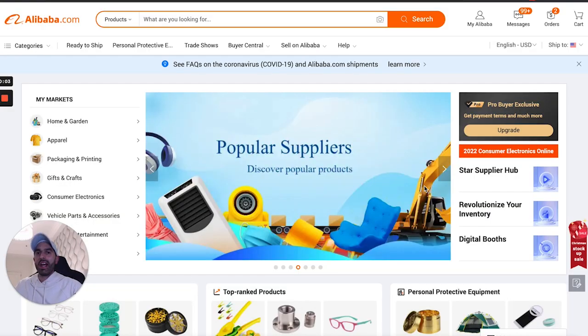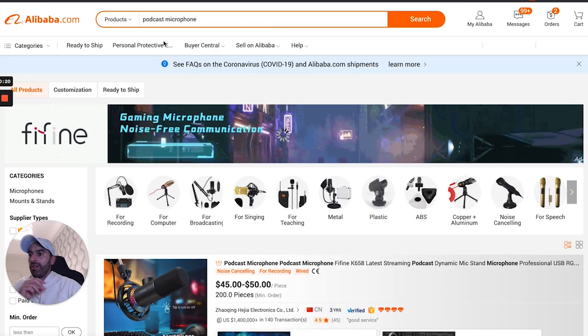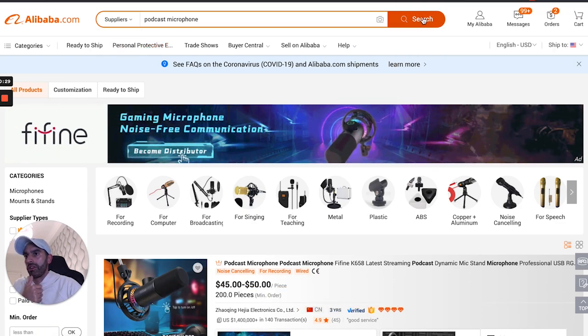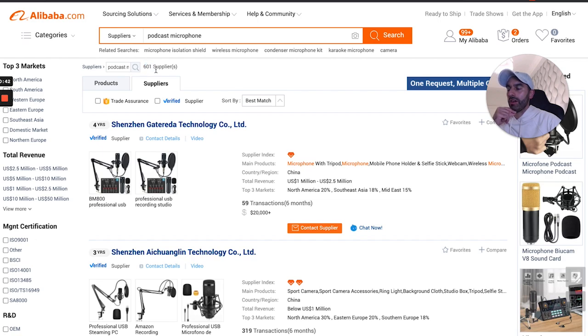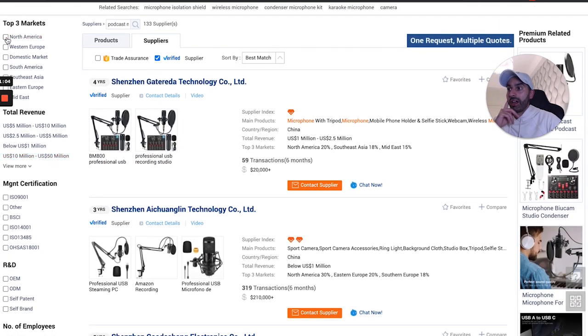For this example, I'm going to search 'podcast microphone' on Alibaba. We'll switch the search from products to suppliers and hit search. You can see 600 suppliers appear. If we select 'verified,' that drops to 133 — we just eliminated about 75% of suppliers by requesting verified information only.